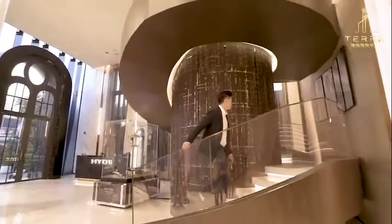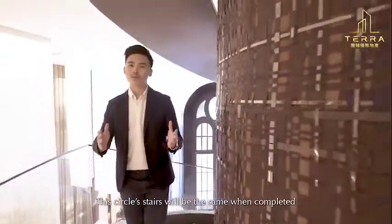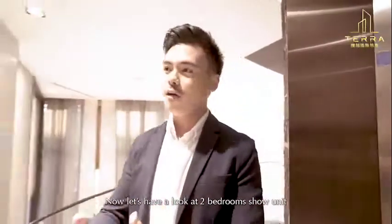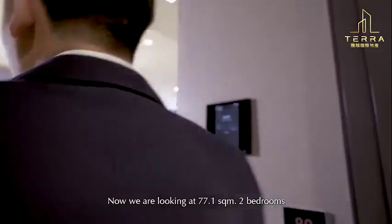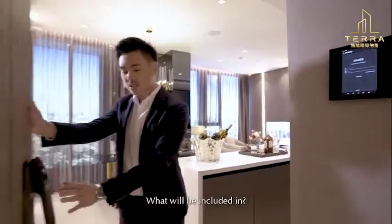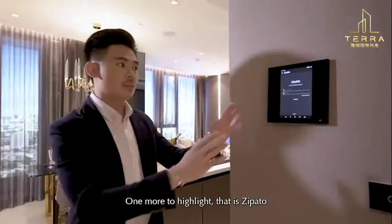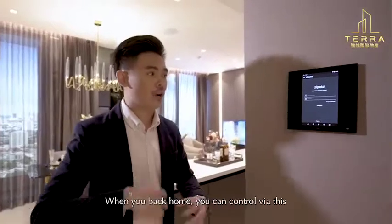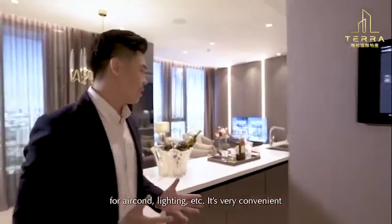Thank you for joining us. We're looking at a unit measuring 77.1 square meters. The corners and fittings will be covered. There is a four-function electronic lock supporting fingerprint and touch card access. The Cepado smart home system lets you pre-adjust the temperature and lighting before you arrive. It's very convenient.